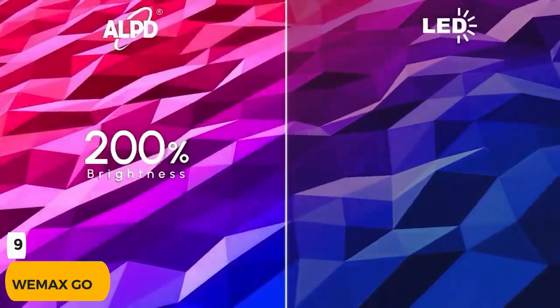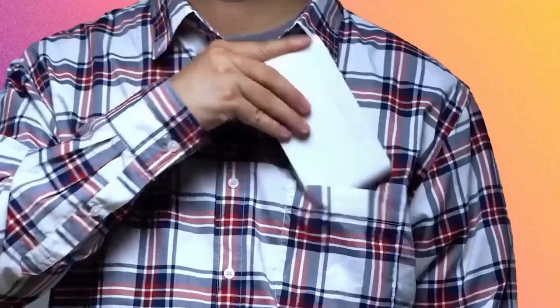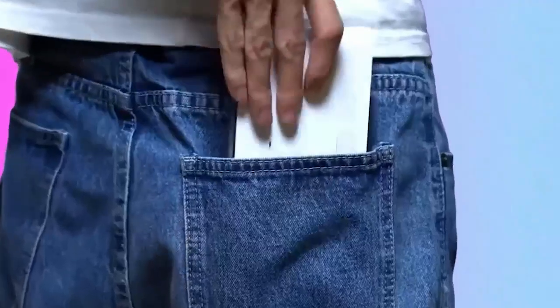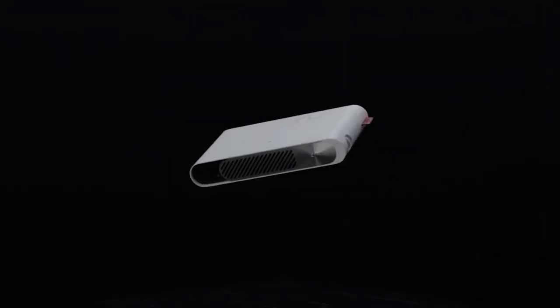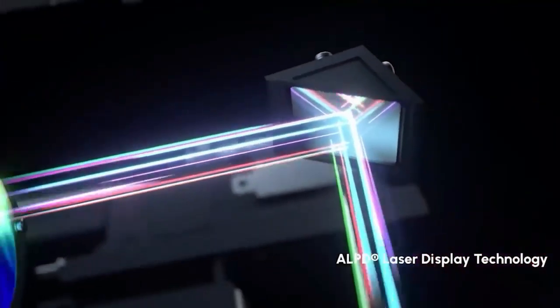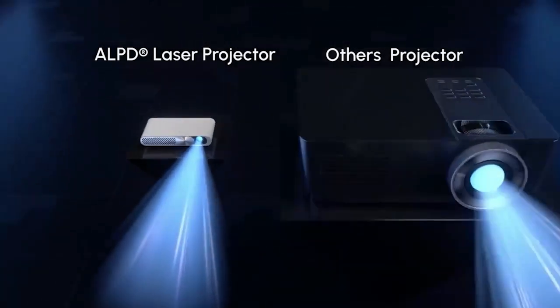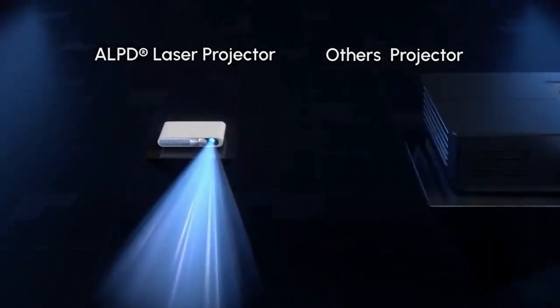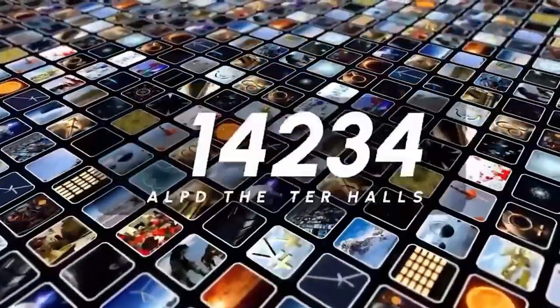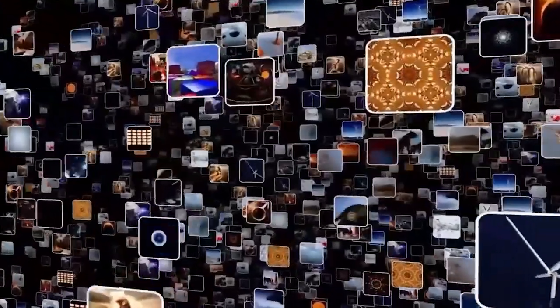Number 9: WeMax Go. The WeMax Go is a smart, all-in-one, HD-quality, portable digital light processing projector that uses a 0.23-inch digital micromirror device. The laser light source is expected to last more than 25,000 hours. It also has a built-in battery that can last up to 1.5 hours. The gadget measures about an inch thick and weighs only 1.7 pounds, making it potentially useful for users who are constantly on the go. The device provides high-end technology in a small package, delivering rich visual experiences for businesses and on-the-go users.